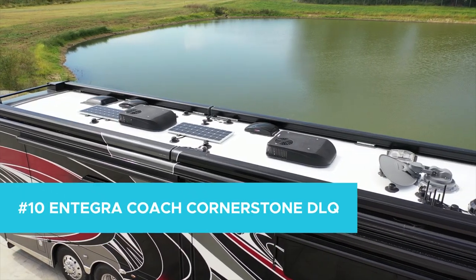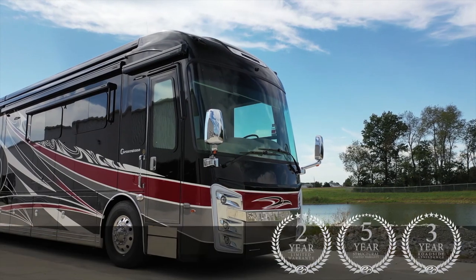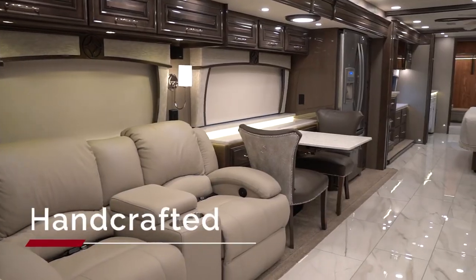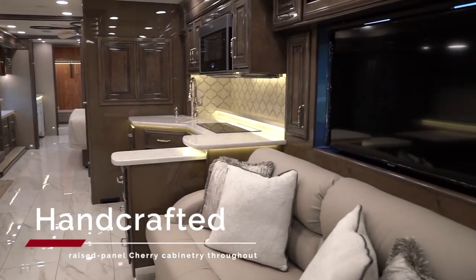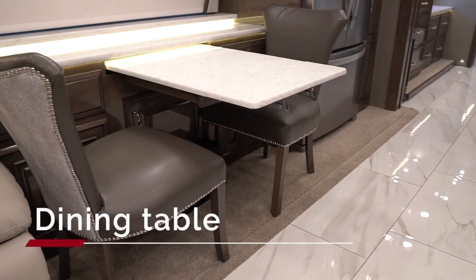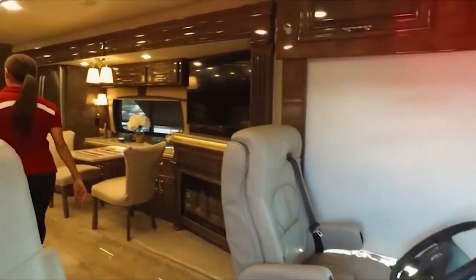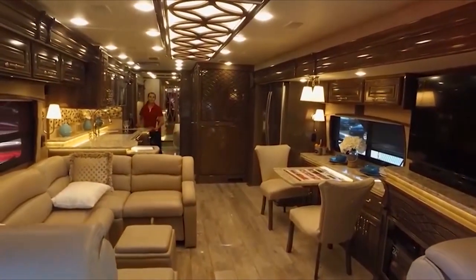Number 10: The Integra Coach Cornerstone DLQ. If you're looking for something that offers a little bit of everything, look no further. Featuring quartz countertops, a walk-in closet, a heating system, and a gorgeous shower, the Integra Coach Cornerstone checks all the boxes. A true home away from home — feel free to cruise the open highways or take this thing of beauty off-road for a little adventuring.